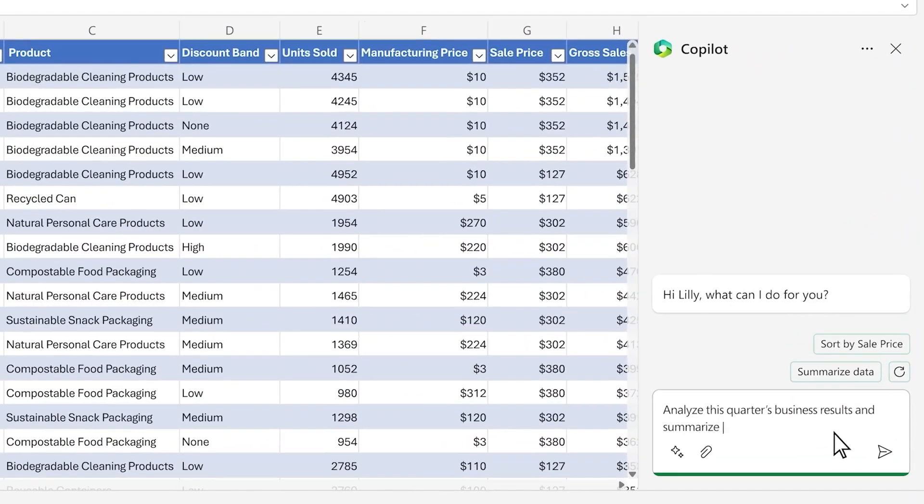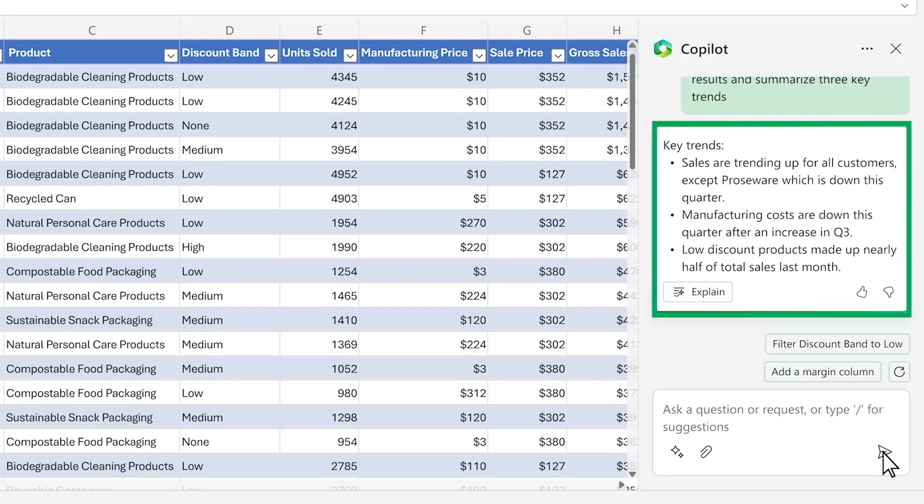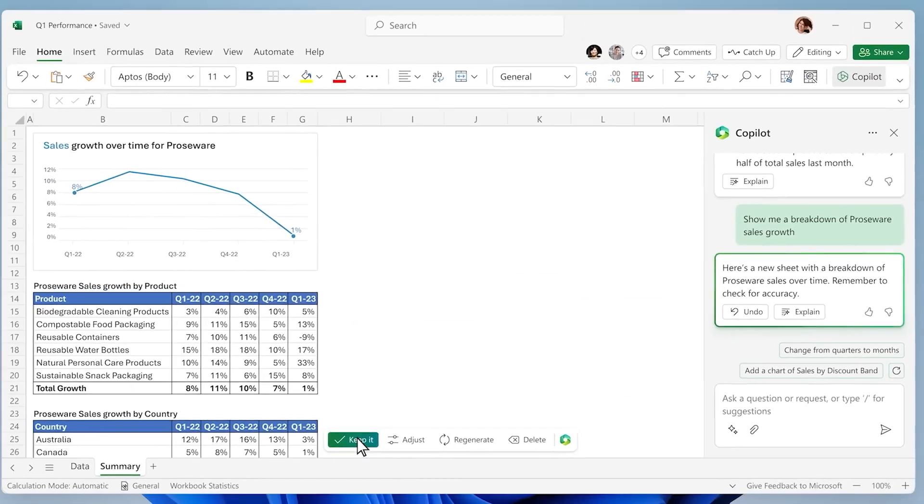Then we switch over to Excel and Co-Pilot can help you make sense of your data. It highlights trends and suggests charts, making your workload so much easier. Your work looks more professional with just a few clicks.